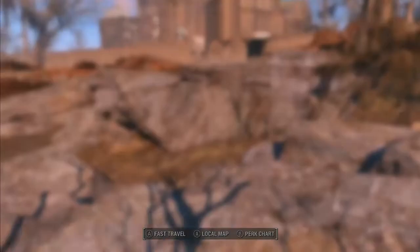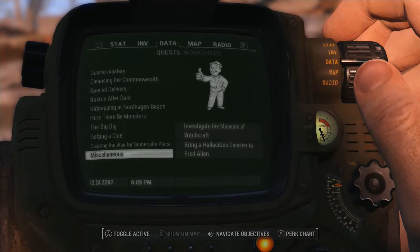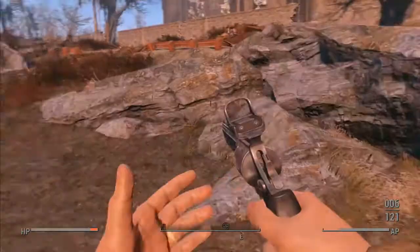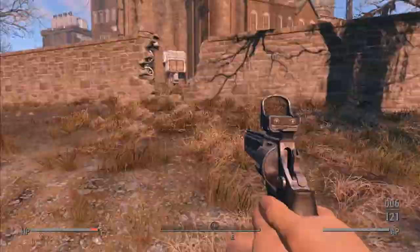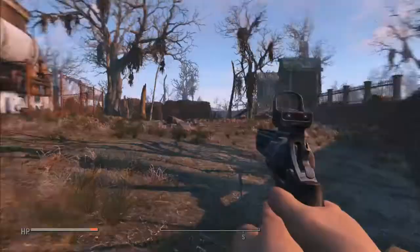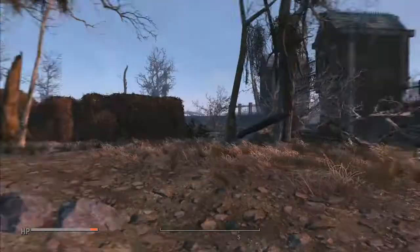Hey, what's up everybody! In this video we're gonna do Parsons State Insane Asylum. This place gives me the creeps. We're gonna see because we don't know, and this place looks huge — it looks really creepy.